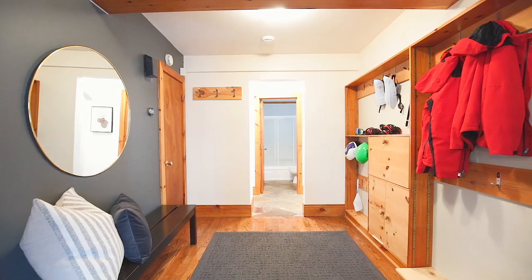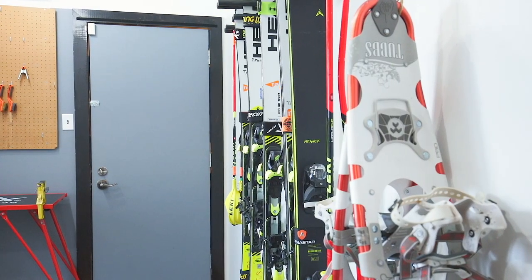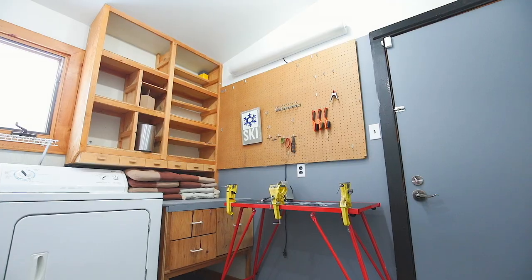Inside, nothing has been overlooked, including your own ski tuning room, a huge mudroom to keep your gear organized, and main floor laundry.